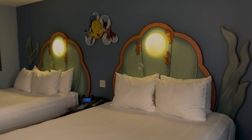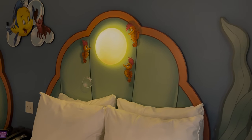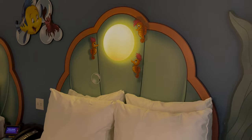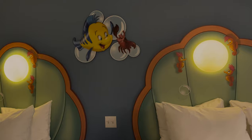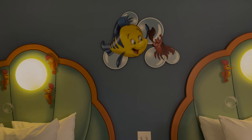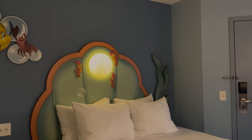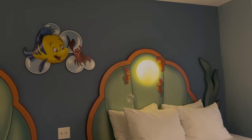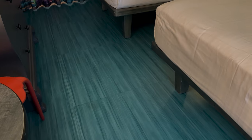Turning around, we have our two queen-size beds with seahorses, and the nightlight is them looking at the light — so precious, I love it. In the center we have Flounder and Sebastian high-fiving. On one side there are some seaweed leaves, and on the other side a mermaid tail. There is no carpet on this floor, which is great, and there is lots of storage space underneath the beds for luggage.